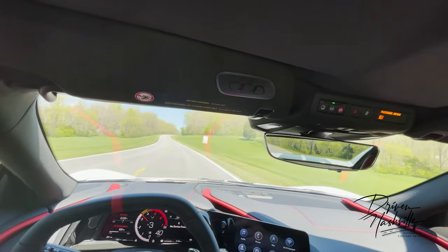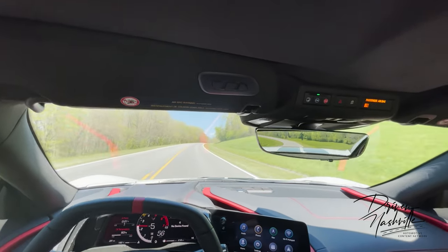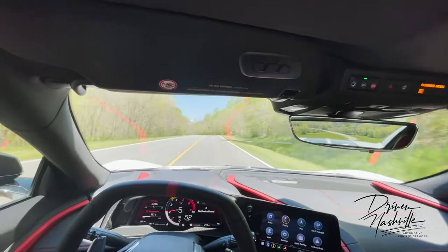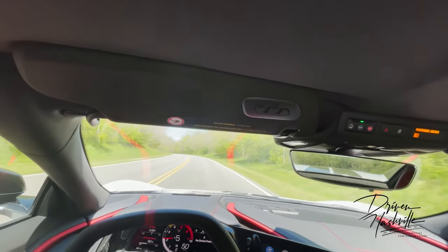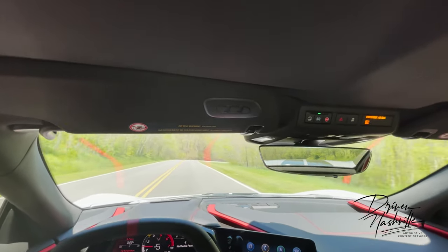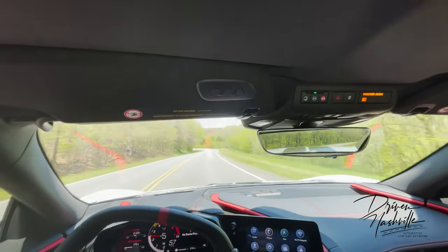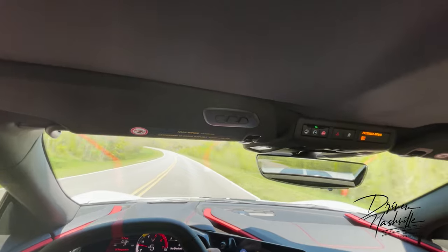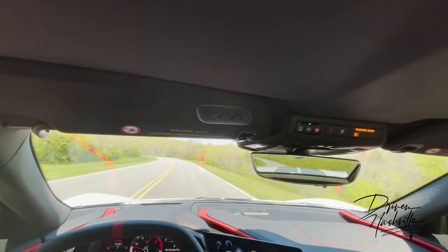The suspension and the Tremec transmission are really impressive. I'm not saying it's as good as Porsche's PDK, but it is pretty damn impressive — look how fast those shifts go. The suspension is not gushy, but it's also not nearly as harsh as the ZL1 1LE I had with the spool valve DSSV suspension. This is absolutely something you can enjoy on the street in sport or track mode.